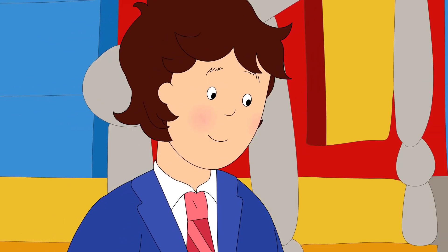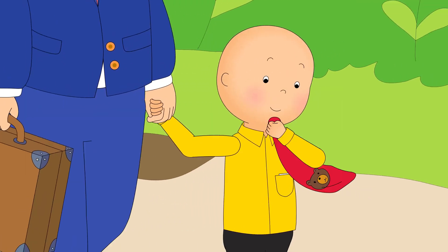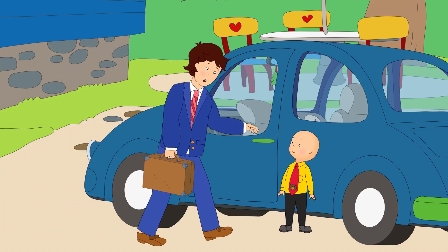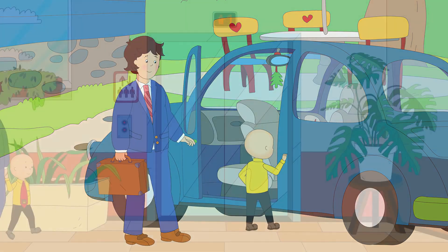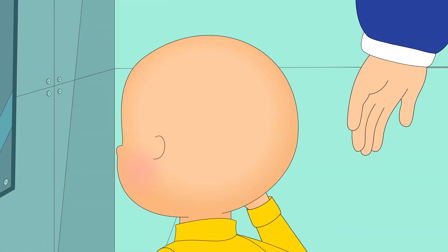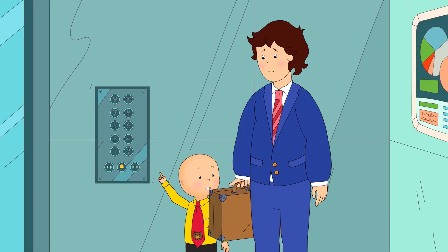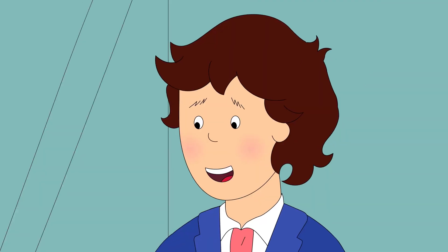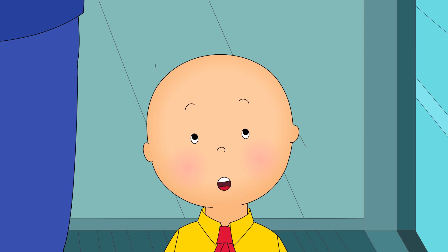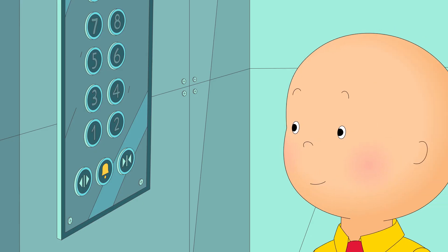Are you excited to come to work with me today, Caillou? Yeah, look at what Mommy made me. What are all those numbers, Daddy? Well, Caillou, if you press a number, the elevator takes you to that floor. Why don't you give it a try? We're going to level four. Cool!